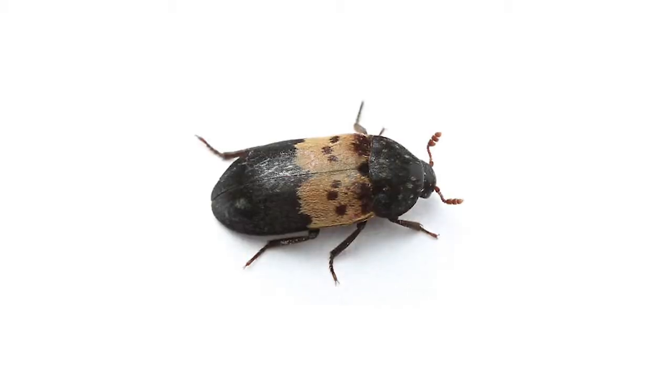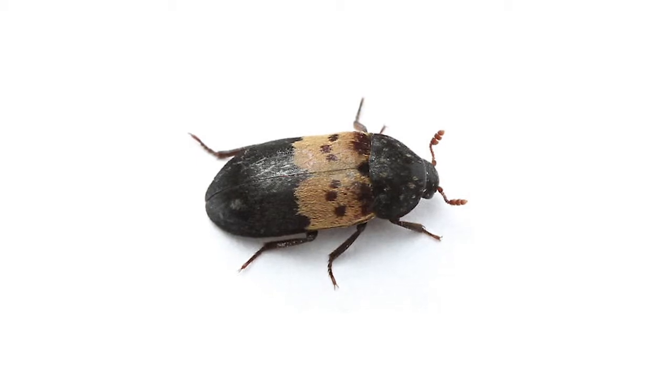If the cluster flies are getting on your building and getting inside behind the walls, it's too late to kill them. You don't want to kill the cluster flies inside the walls because that will create another whole problem. Carpet beetles and warehouse beetles may feed on the dead flies.